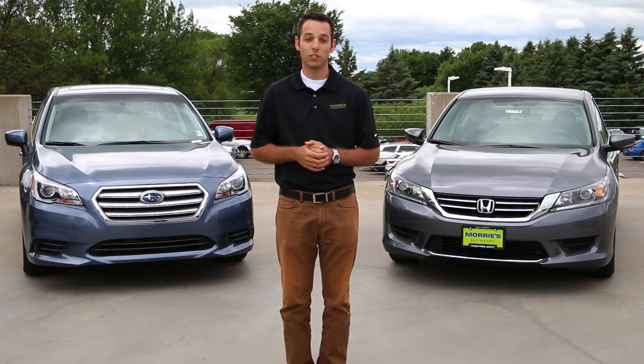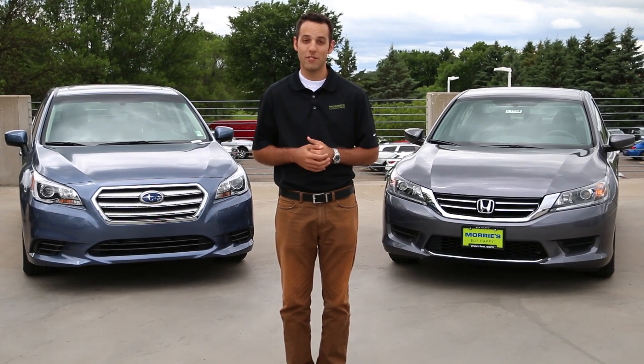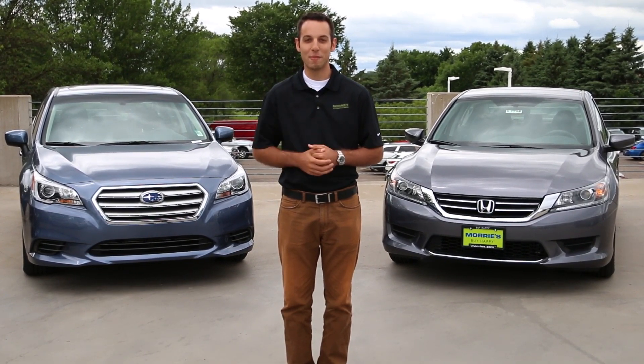Thanks for watching our quick overview on the Subaru Legacy and the Honda Accord. Make sure to stop by Morey's Brooklyn Park Subaru for any further questions or to schedule your test drive today. Thanks again for watching, and make sure you buy Happy.